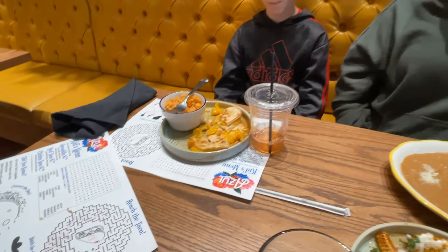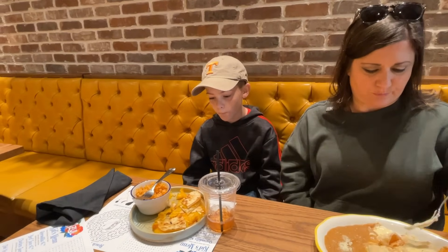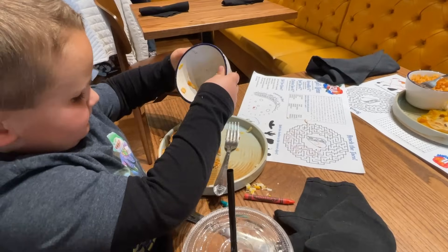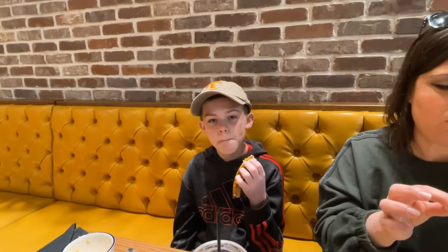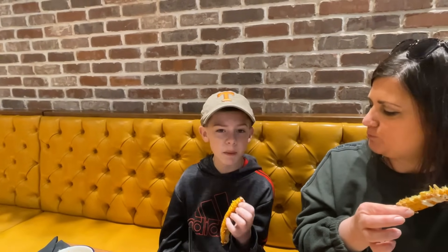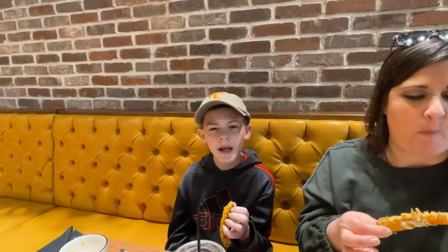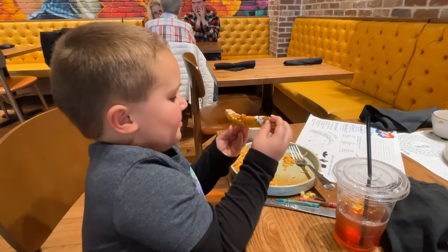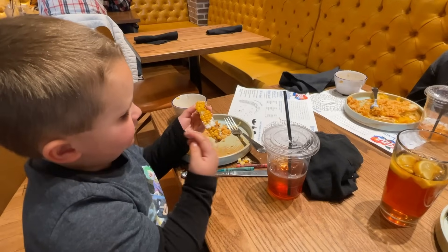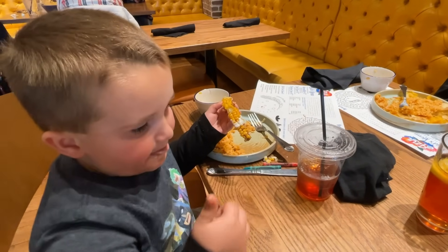It looks like Gentry's really been enjoying his chicken quesadilla, and Henry is already done with his taco and moving on to some rice. Gentry had his first bite of the corn ribs — he says pretty good, though he didn't really taste much of the spices. Henry goes in for his first bite and gives a thumbs up.